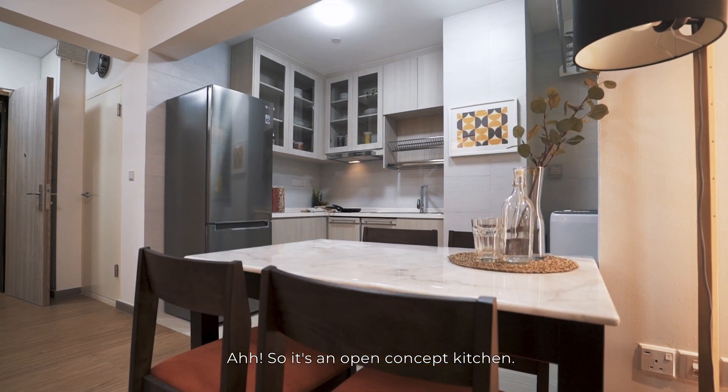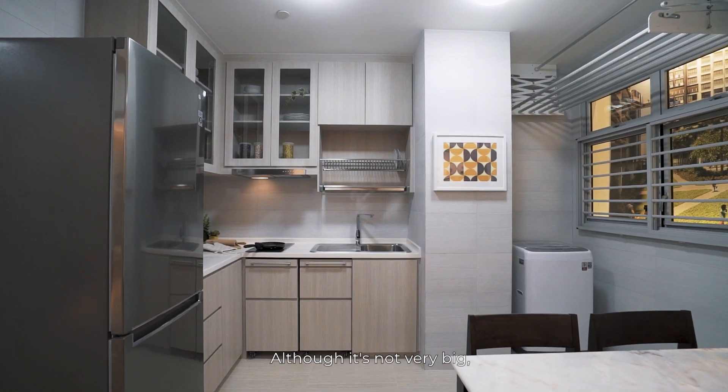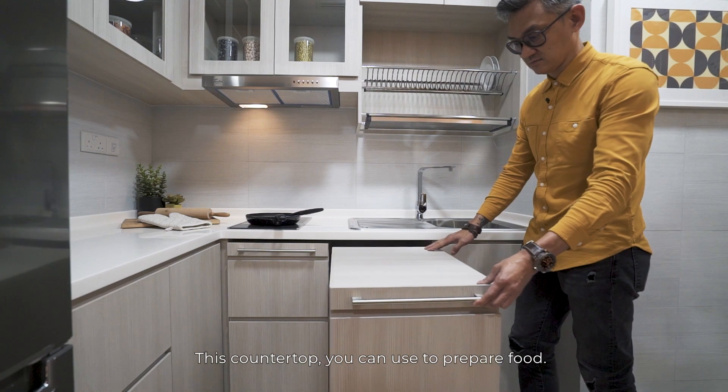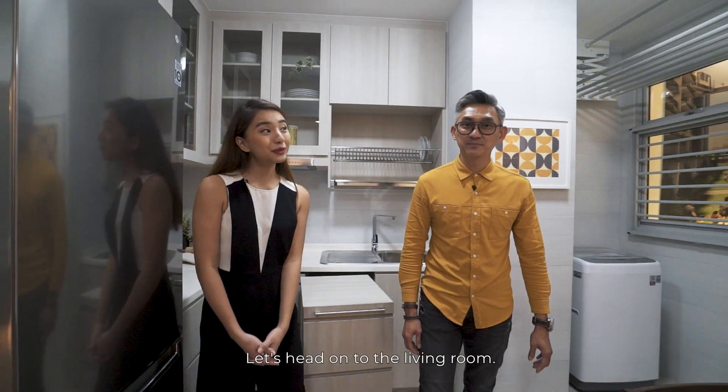So it's an open concept kitchen. As you can see, although it's not very big, you can actually have extra worktop. This countertop you can use to prepare food. This kitchen looks so much bigger with all these things stowed away. Let's head on to the living room.